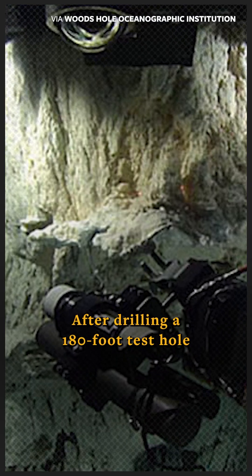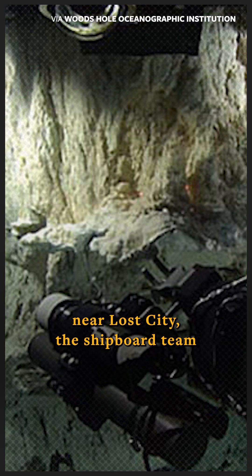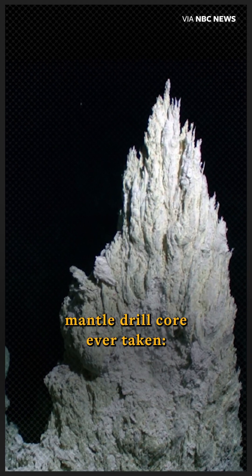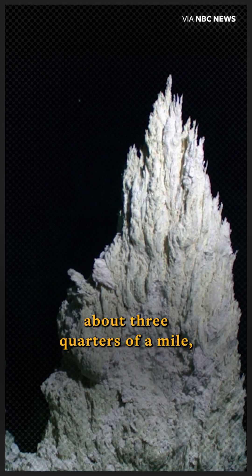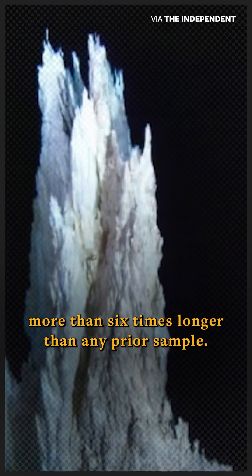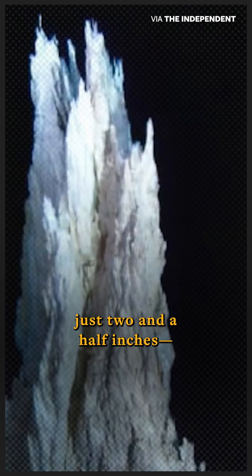After drilling a 180-foot test hole near Lost City, the shipboard team retrieved the deepest and most continuous mantle drill core ever taken — about three quarters of a mile, more than six times longer than any prior sample — with a comparably puny diameter of just two and a half inches, making the sample like a strand of uncooked spaghetti.